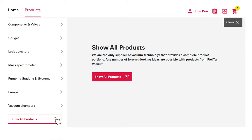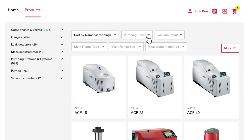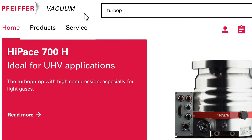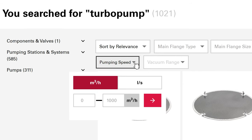Thanks to the clear structure of our product portfolio and the possibility of filtering — for example by pumping speed, vacuum range, or flange size — the product selection is simplified for you. Another possibility is to use our advanced search function with suitable keywords and its many selection and filter options.